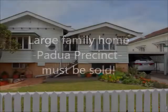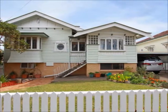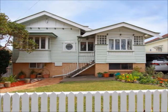This large, two-level home is ideally positioned directly opposite the Padua schools, meaning your kids can easily walk the 50 metres to and from school each day.